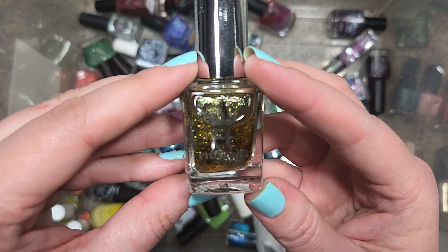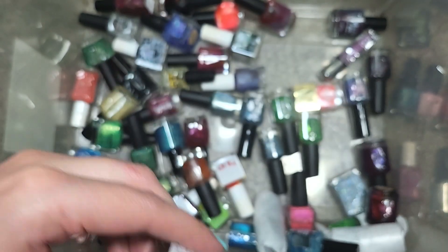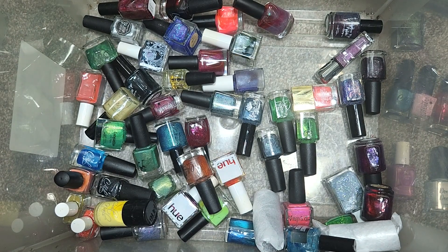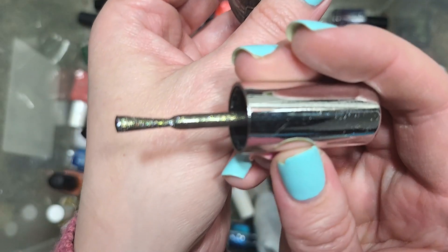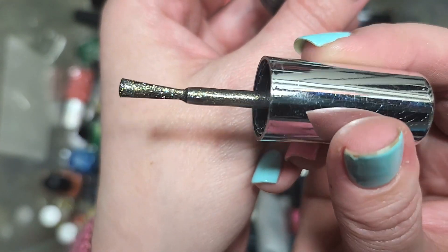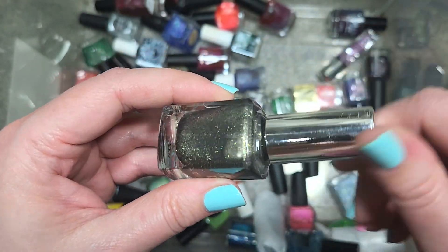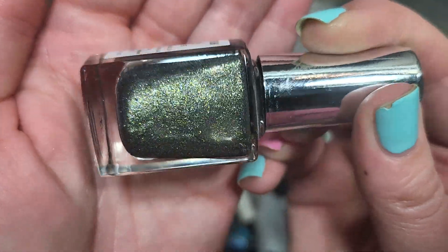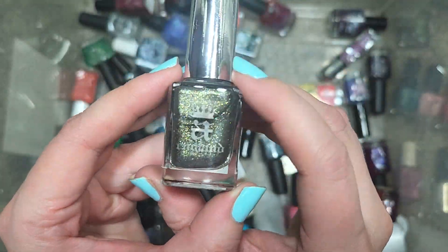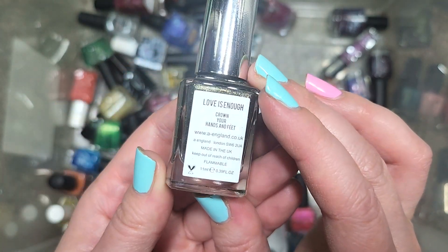Next up, we have an A England called Love is Enough. I'm pretty sure I have this one — the name really sounds familiar. It is a deep charcoal gray with a load of gold shimmer and other colors: blues, pinks, and some green. Because I do already have a bottle, this is going to go in the de-stash. That was A England's Love is Enough.